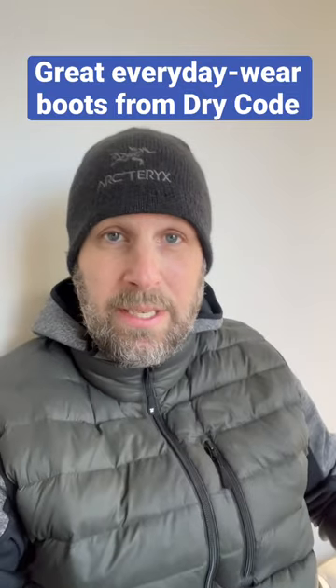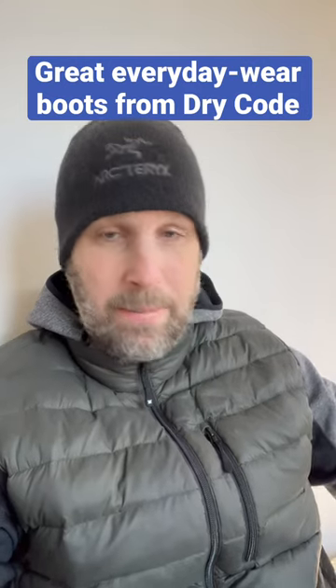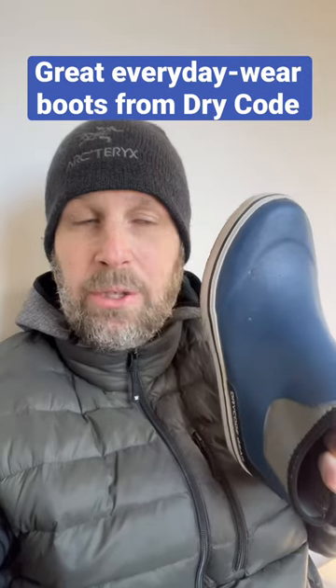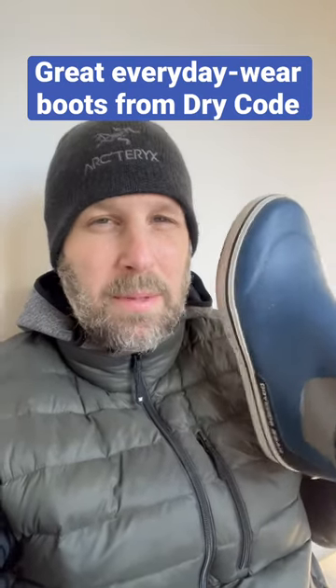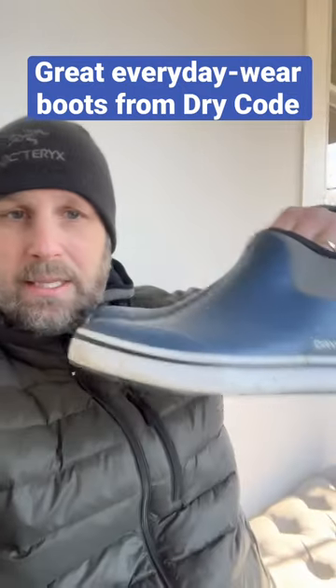I just want to let you know, I did a review of these and a pair of boots and some waders, but I've been using these nonstop. I've been wearing these just out and about. I said in the video, I encourage you to wear like a smart wool or something, because they do get pretty warm — something that can wick a little bit of the moisture away from your feet. But these guys are awesome.